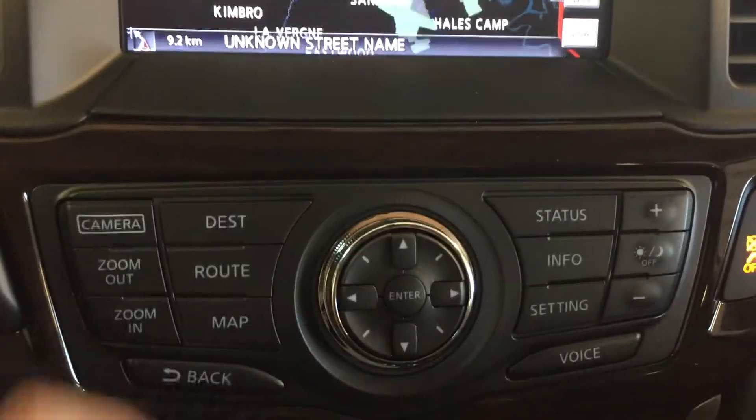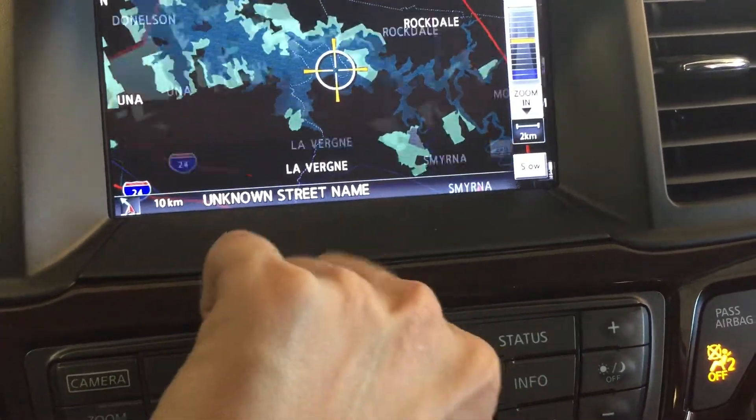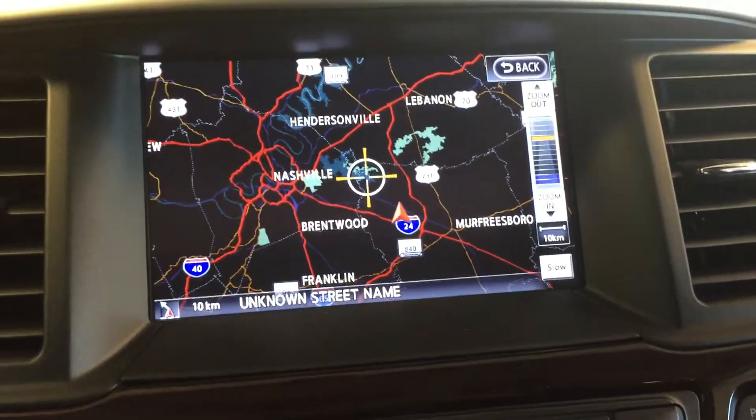Mounted on the steering wheel we have audio control, hands-free communication, cruise control, and keyless push to start ignition.